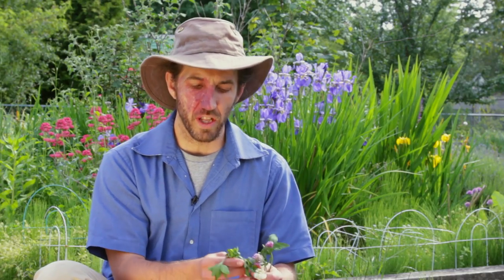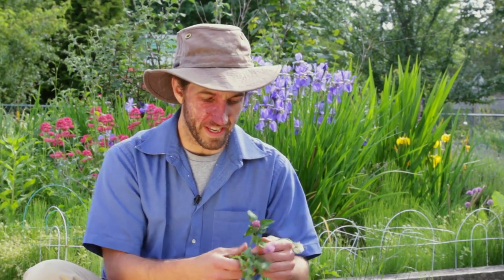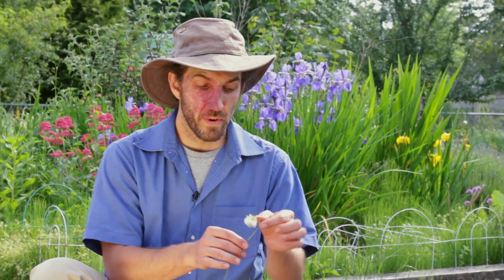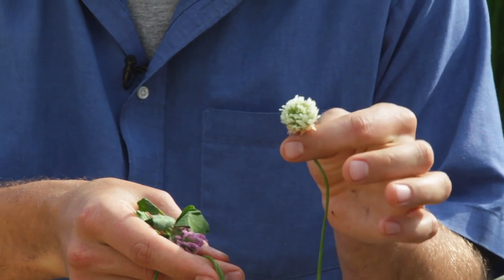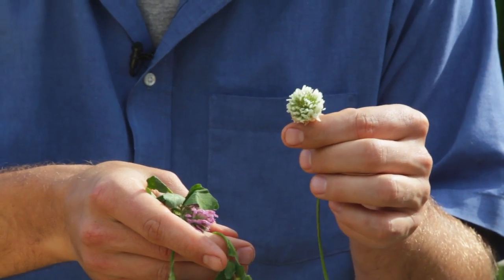Next up, we have clover. We actually have three different kinds of clover. We have a common white clover, which many people are familiar with from searching for four-leaf clovers. Good luck with that for all you four-leaf clover hunters.